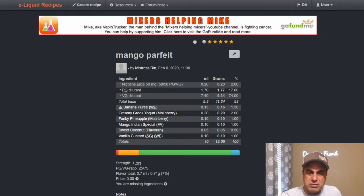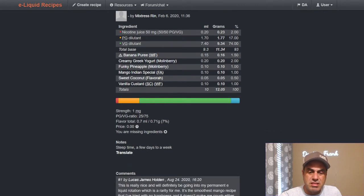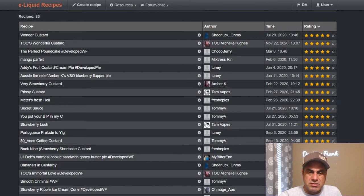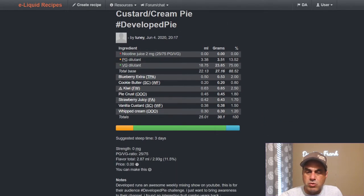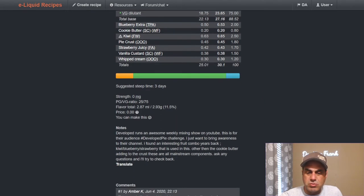Rin's mango parfait is a nice fruity mix with bananas, mangoes, Greek yogurt, and coconut — steep time a few days to a week. Addy's Fruit Custard Cream Pie uses blueberry extra at 2%, cookie butter at 0.8%, flavorless kiwi at 2.5%, one-on-one pie crust, strawberry juicy from FA — uses vanilla custard at 1.5% and one-on-one at 1.2%, with one-on-one whipped cream.